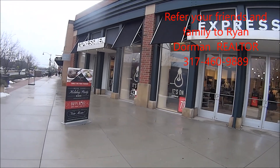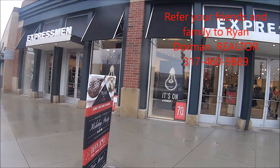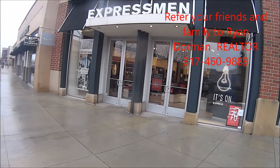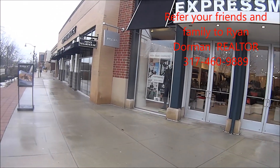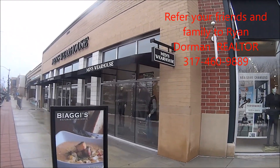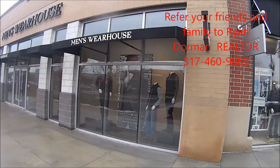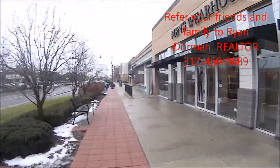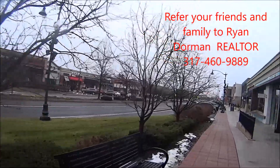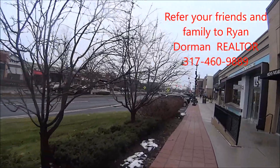We're walking down Clay Terrace Boulevard and we have an Express store and Express Men — really nice clothing stores. The Men's Warehouse, where you can get a suit and a lot of great men's related items like sweaters and jeans. Great place to shop. There's Charming Charlie, GameStop, and a lot of great tenants.